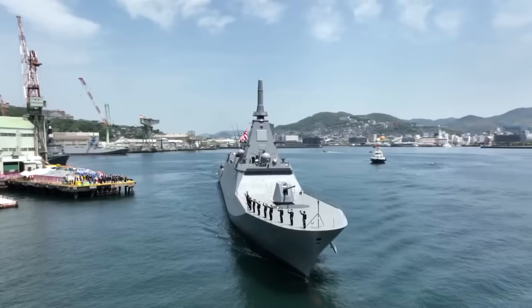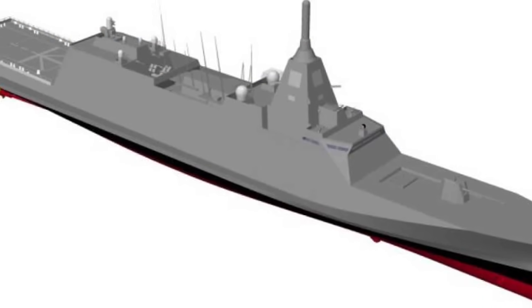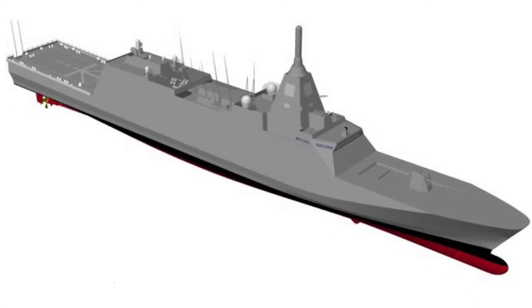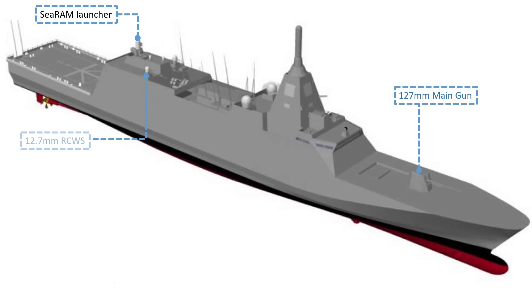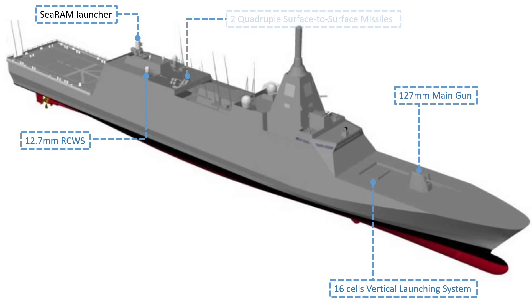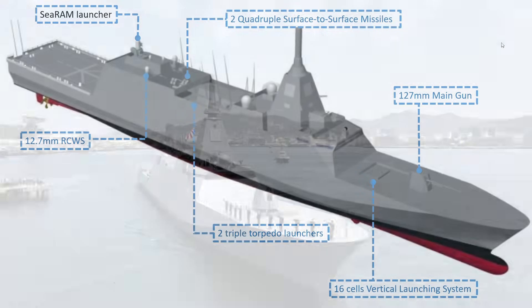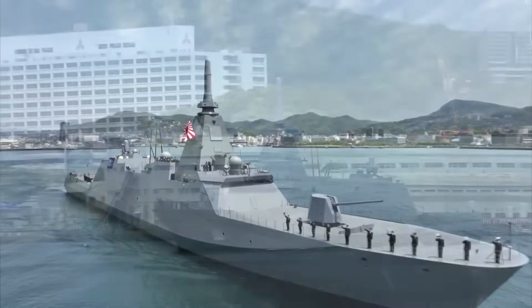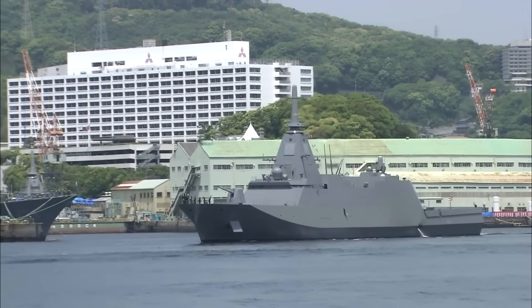Fifth is Mitsubishi Heavy Industries with their 30DX Mogami-class multi-mission stealth frigate. The Mogami class is 133 meters long and has a displacement of 5,500 tons. It is armed with a 127mm main gun, one VLS launcher, two remote control weapon systems, 16 cells vertical launching system, two quadruple surface-to-surface missiles, and two triple torpedo launchers.